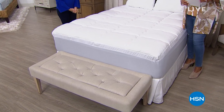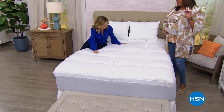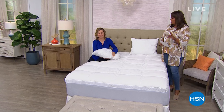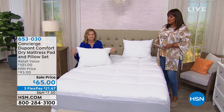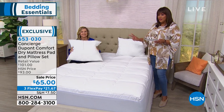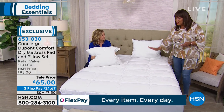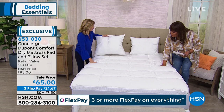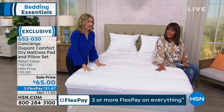Welcome back. I'm Debbie Denman with the beautiful Ellen Brunner, our home solutions expert. When it comes to Concierge, they make the best mattress pads in the world — I have three in my home. This particular one is a dry mattress pad and you're also getting two pillows included with it. Look at these beautiful pillows — very, very lofty. What is this — three and a half inches in loft? Yes! It is like a bed stuffed with pillows. This is a game changer. It's like a pillow top mattress.